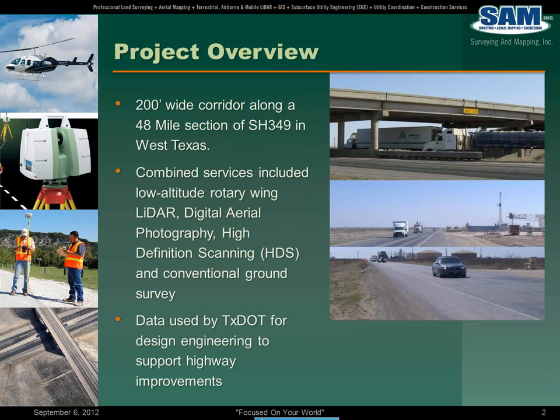To give you a short project overview, the project consisted of a 200-foot wide corridor along an approximately 48-mile section of SH-349 in West Texas. It was fairly open country, fairly linear project without a lot of obstructions along the right of way.